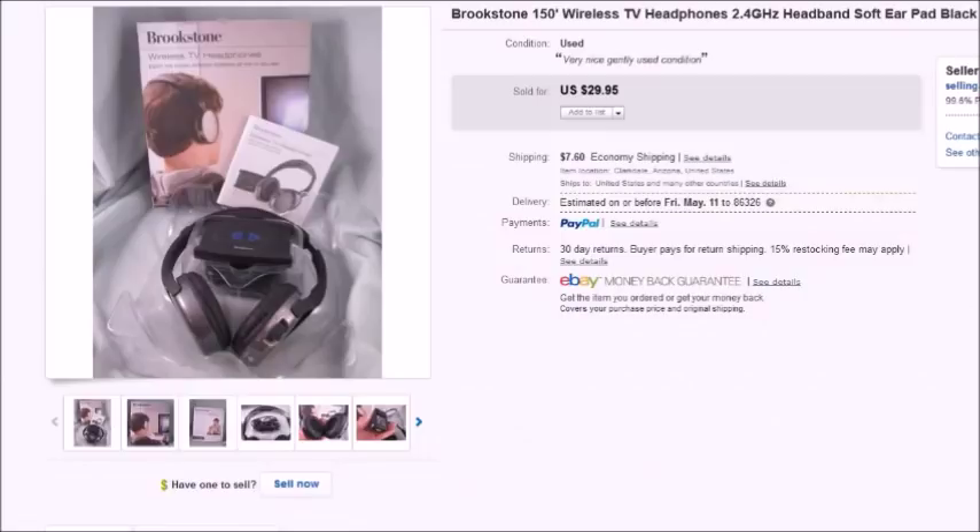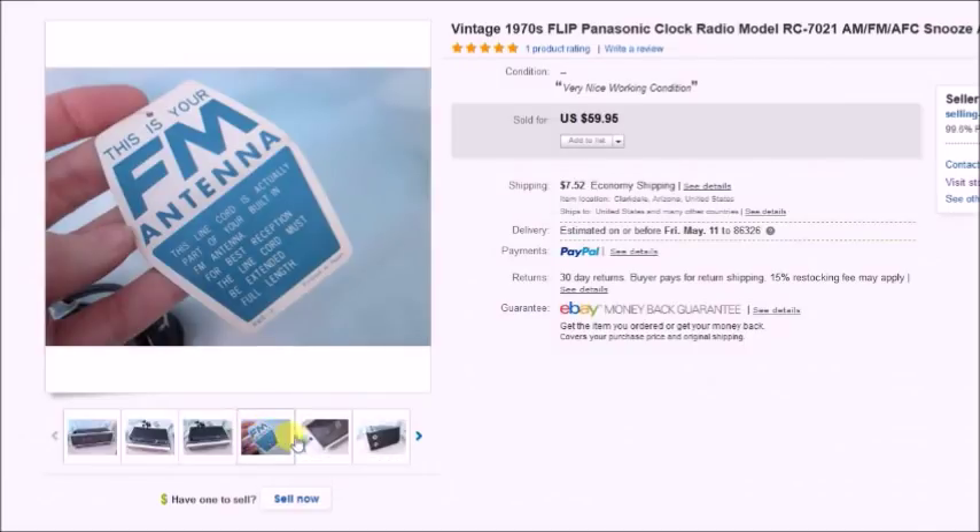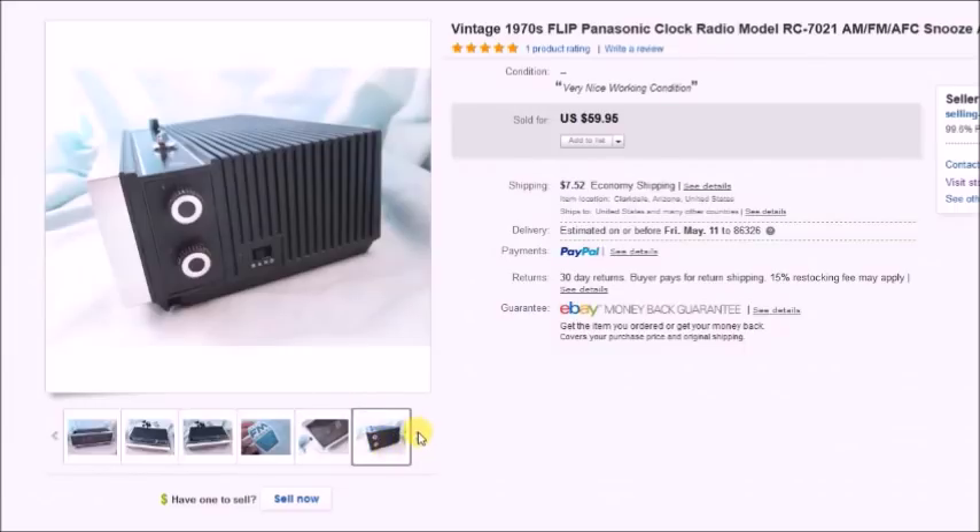Moving on to other things — this is a pair of Brookstone wireless headphones. I found these at a thrift store for $4, they sold for $29.95, so my profit was $19.47. And here is a vintage Panasonic flip number clock. I'm always checking the radio aisle for these. I paid $4 for it at the Goodwill, it sold for $59.95 — shipped it to Russia — and my profit ended up being $43.02. It still had the little tag on it.